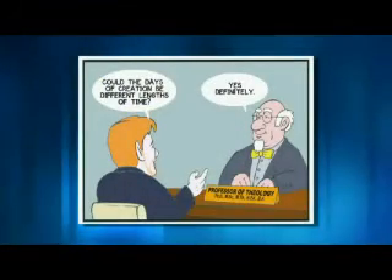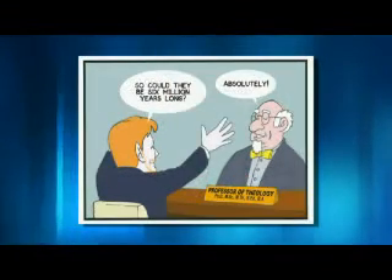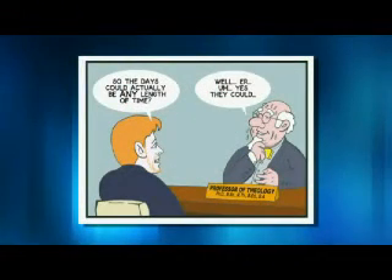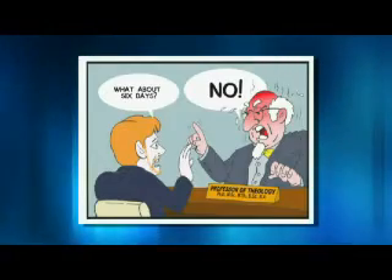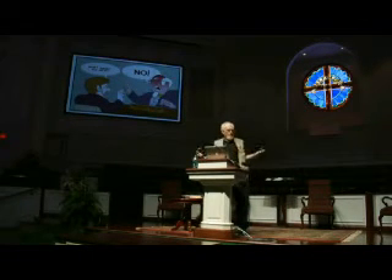I turned the interview into a cartoon. I asked him: could the days of creation be different lengths of time? Yes, definitely. So could they be six million years long? Absolutely. So the days could actually be any length of time? Well, yes, they could. What about six days? No! In other words, they can be anything except what they obviously say they are. If I was subject to that theologian and my PhD depended on him — many people kowtow to the system because he's giving them their qualifications. What if you have a different authority? That's what this issue is actually about.